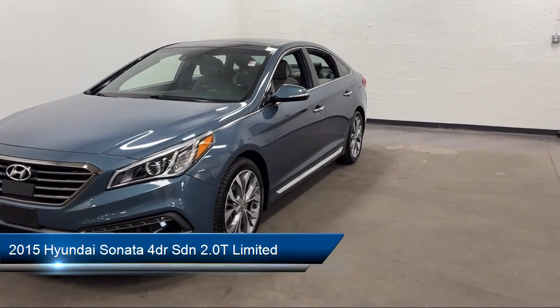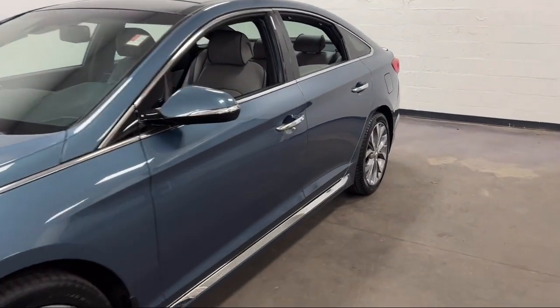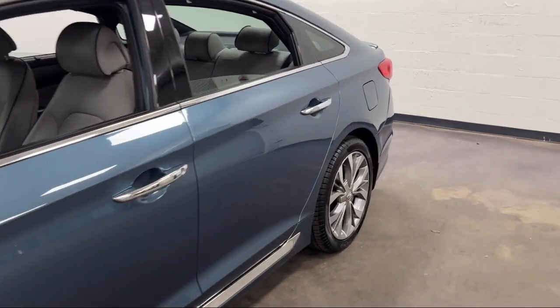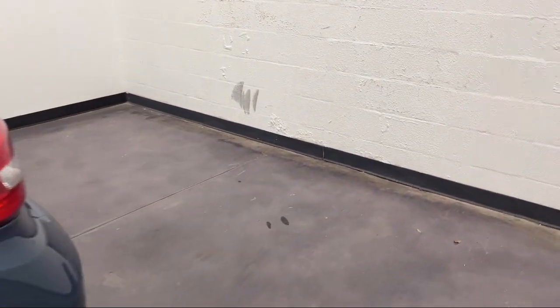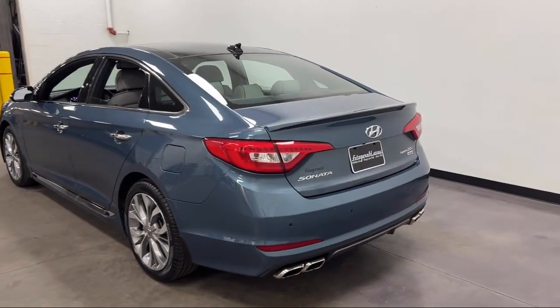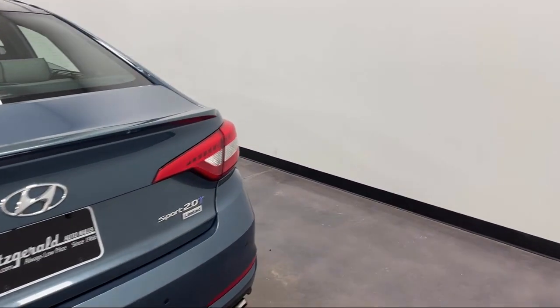It comes equipped with power operated rear trunk liftgate, pre-collision warning system visual warning, rear cross-traffic alert, rear parking sensors, steering wheel mounted paddle shifter, and center front console with armrest and storage, driver seat power adjustments, and Sirius XM satellite radio.